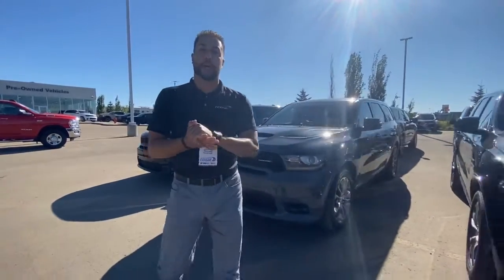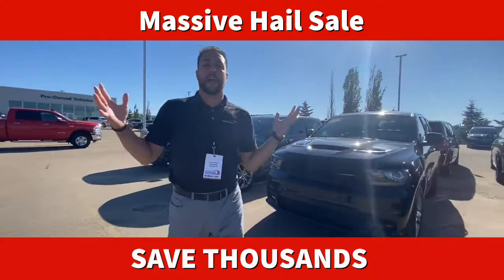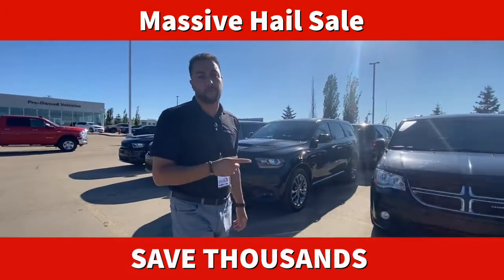What's up internet? It's Devin down here at Sherwood Dodge. I got one hail of a sale for you with over a hundred hail units on ground right now. I'm sure there's something for you.